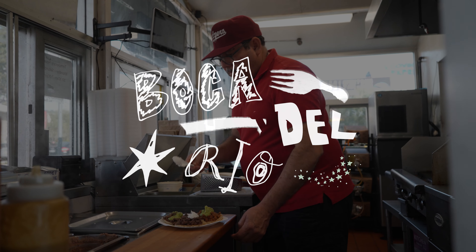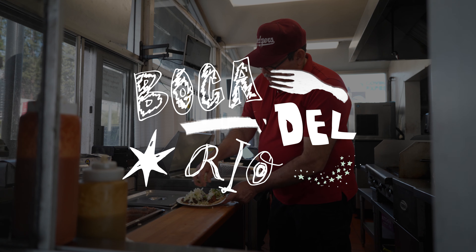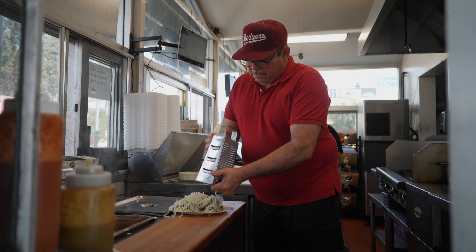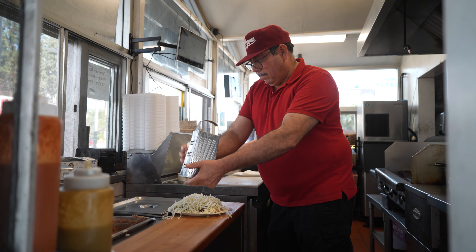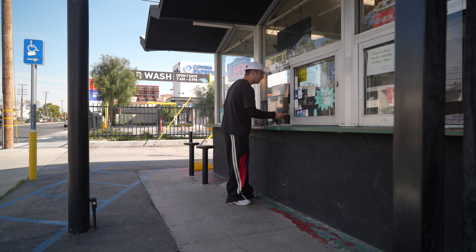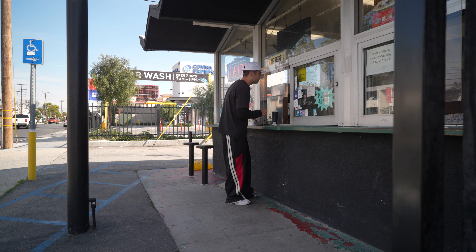Ok, I have one taco asada, one pasta, one taco, one extra special, and one pizza. Yes, please. Thank you so much — can I get both red and green? Oh, that's perfect, thank you so much.